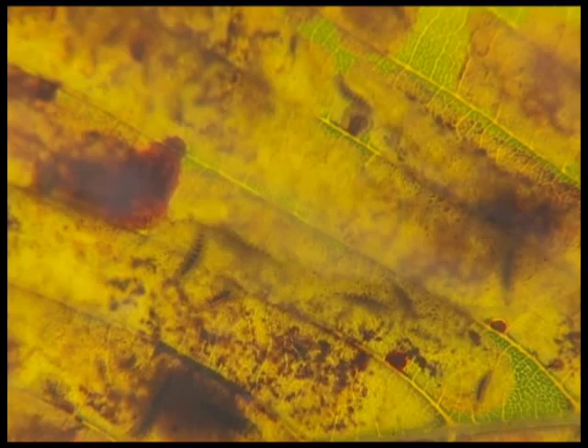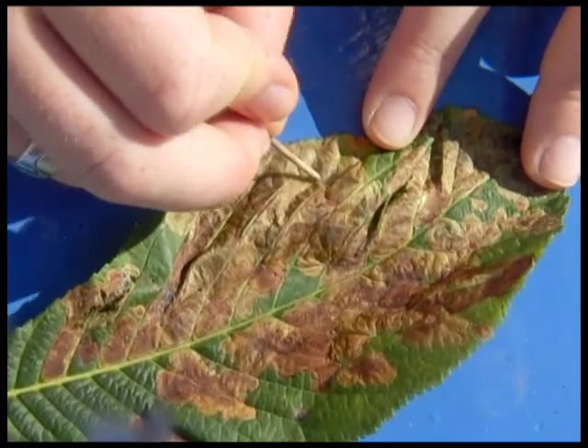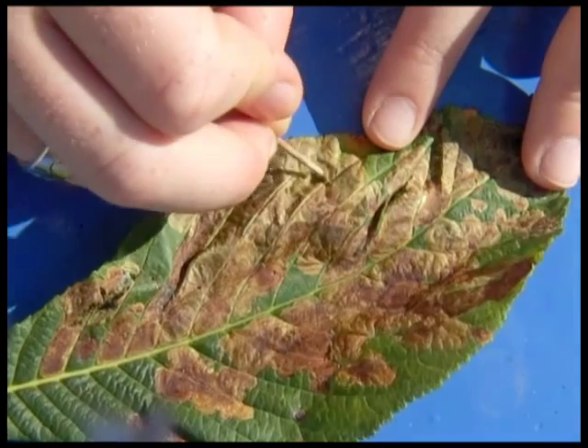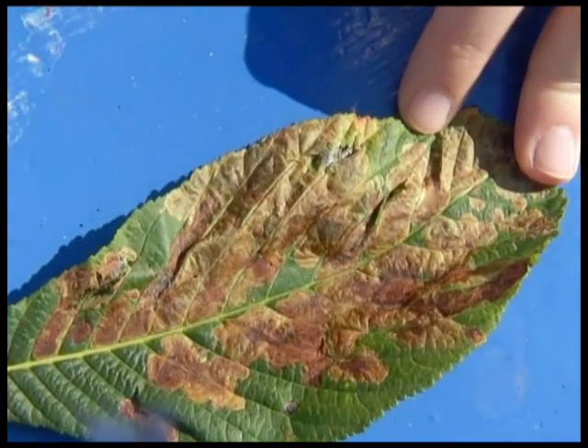Once there, they hollow out the leaf from within, eating it while all the time protected inside it. This leads to lesions or dead patches appearing where the larvae have been. If you peel back the protective layer you can reveal the larvae, and different larvae will be in different developmental stages, but you can see for yourself exactly what's causing the damage.